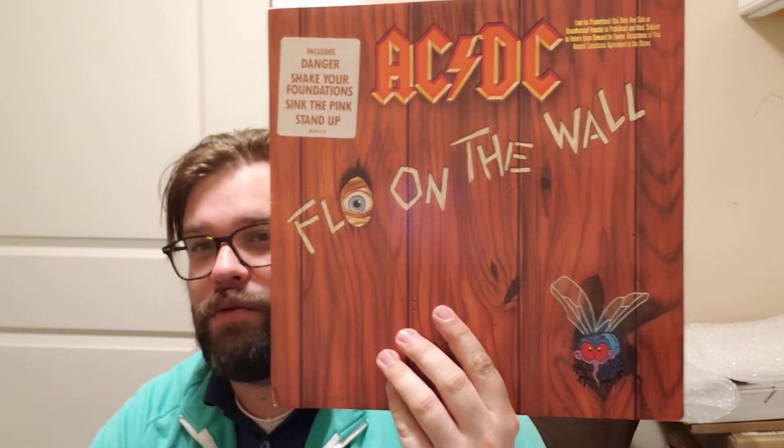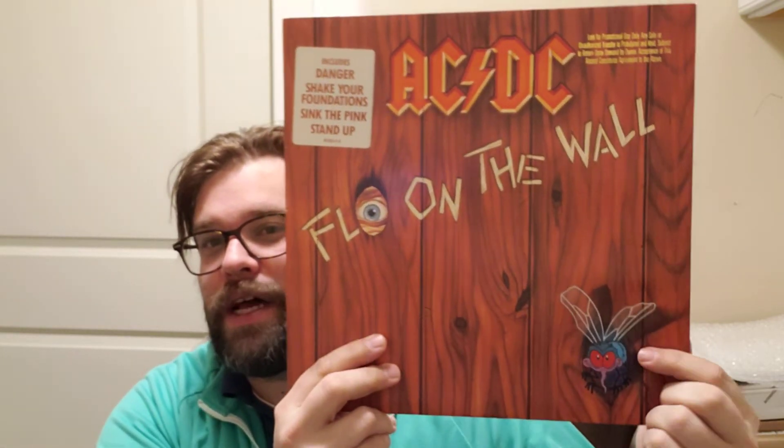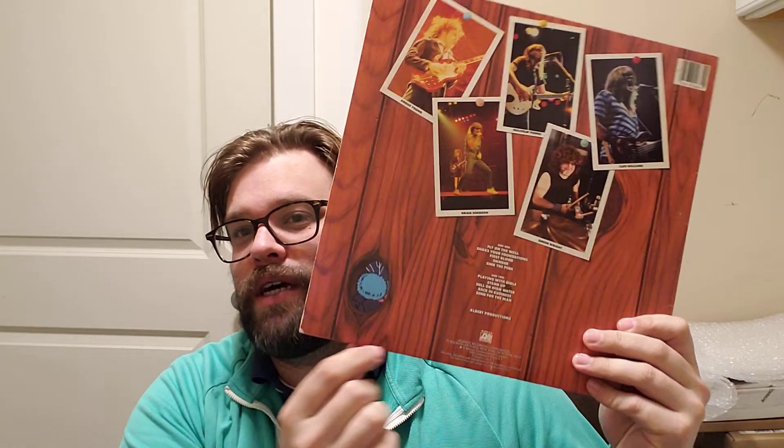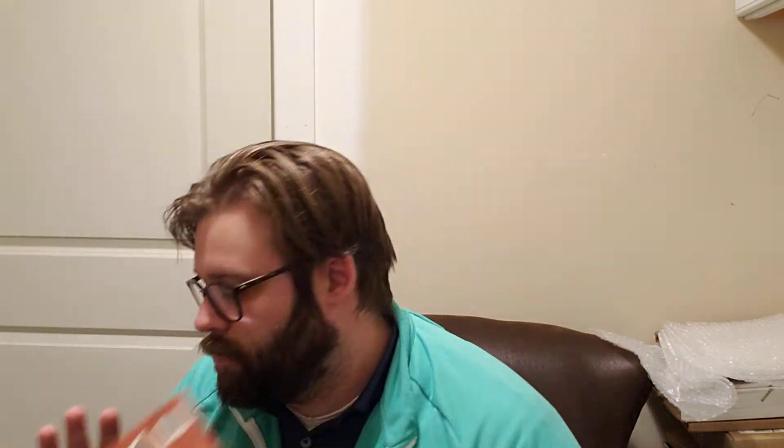Starting with AC/DC — Fly on the Wall. You've got a little fly here on the front, and on the back side you can see its backside. That's number one.